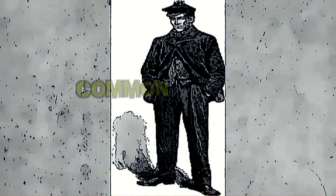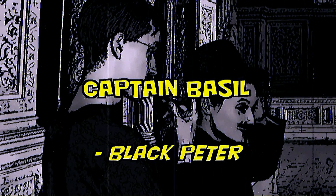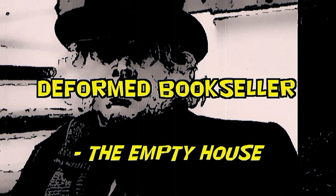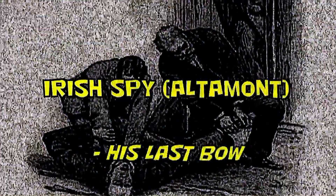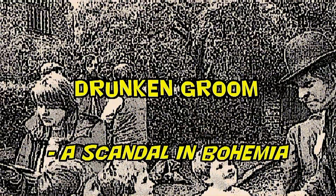Common Loafer — The Beryl Coronet. Captain Basil — Black Peter. A Plumber — Charles Augustus Milverton. Deformed Bookseller — The Empty House. Frenchman — The Disappearance of Lady Frances Carfax. Irish Spy — His Last Bow. Old Sporting Man — The Mazarin Stone. Old Woman — The Mazarin Stone. Drunken Groom — A Scandal in Bohemia.